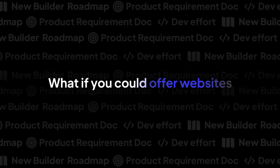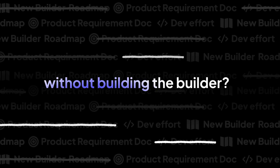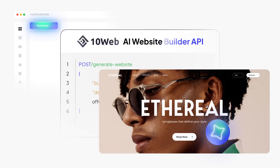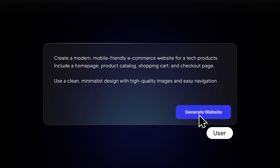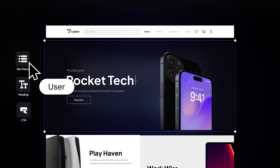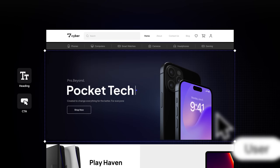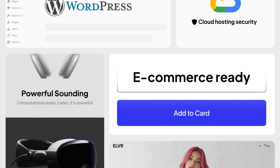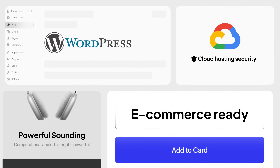What if you could offer websites without building the builder? Your users get one-click website launch. The 10Web.ai Website Builder API handles everything. Users generate and edit websites with AI, customize with a drag-and-drop builder, launch blazing-fast e-commerce-ready sites, and access the power of WordPress all in one place.